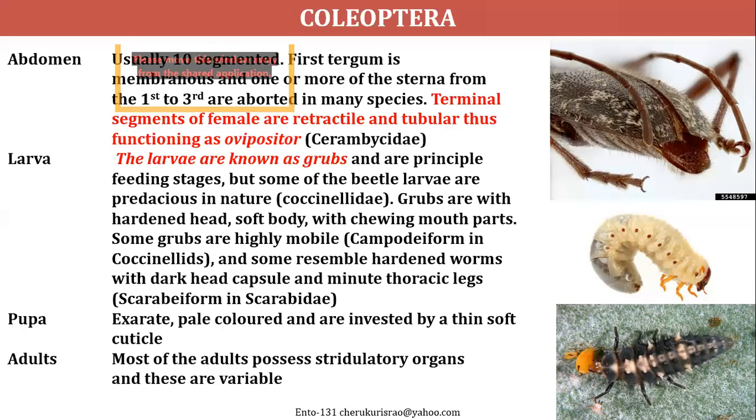The pupa is usually pale in color, sometimes very dark. Most adults may have stridulate or sound-producing organs, but these are variable.